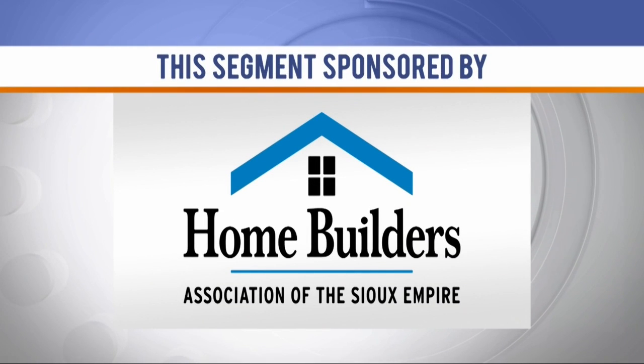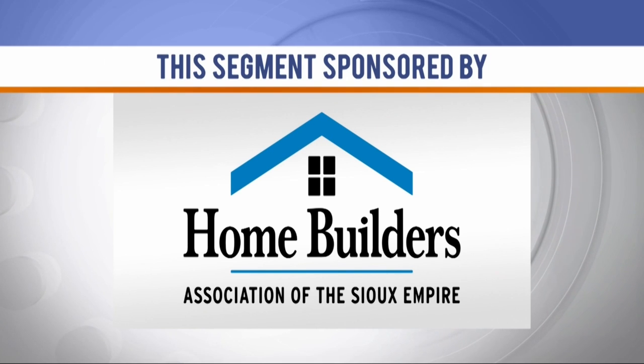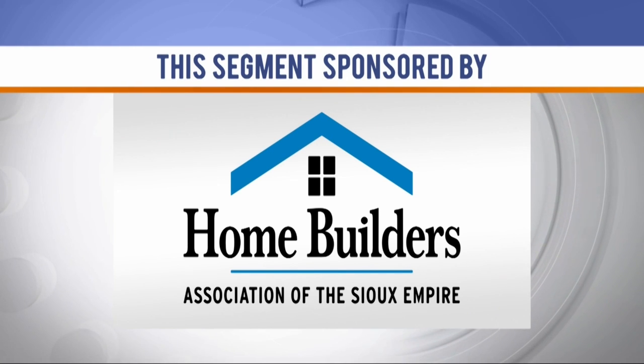This KELOLAND Living segment is sponsored by the Home Builders Association of the Sioux Empire, working together to build your communities. Whether you're buying, building, or remodeling, or just want to see the latest home trends, this weekend is your opportunity to see it all at the Sioux Empire Home Show. It's also your chance to visit with the area's experts about the newest products and services now available. Tom Jarding and Will DeWitt are this year's Home Show Chairs, here with all the details on what you'll find inside the Sioux Falls Convention Center and Arena.